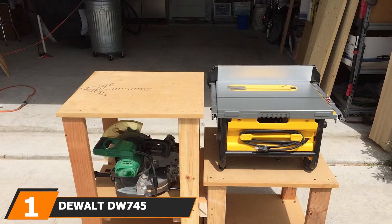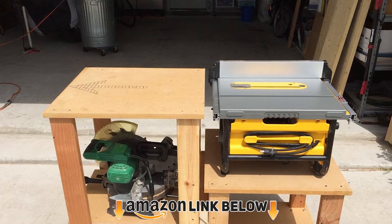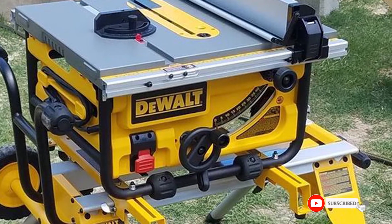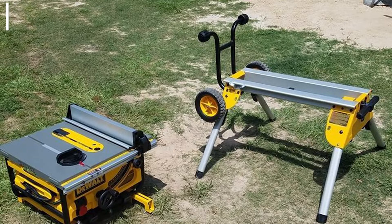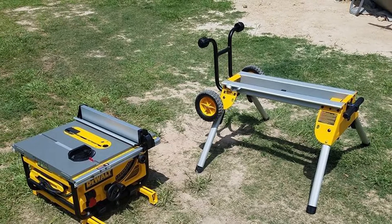At the first position of our list we have the DeWalt DW745 compact job site table saw. This saw is extremely powerful as it has a 1850-watt motor, so it really won't ever let you down and you will be able to instantly feel how powerful it is as soon as you use it. It also has a cast tabletop designed to make sure that you get the precision and accuracy you need when cutting something to size.